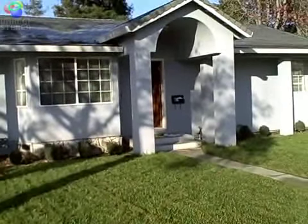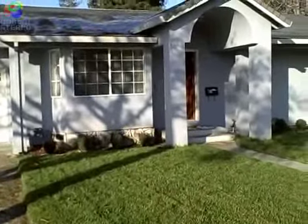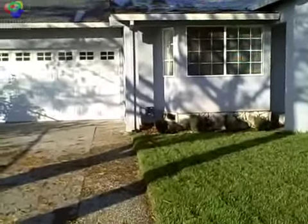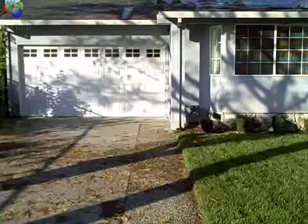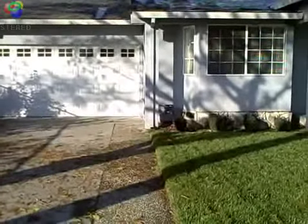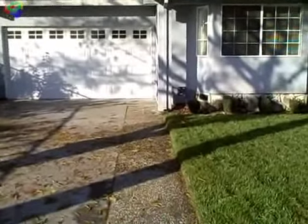Hi, this is John Pinto, and I'm here at 1717 Hearst Avenue in San Jose doing a walk-through, waiting for the buyer to come by. I thought I'd make this an educational video to give buyers an idea of how to conduct a walk-through. I'm with Realty World Pinto & Associates, 408-829-4141, email is johnpinto at jvpinto.com.